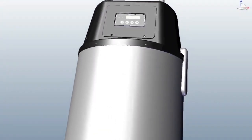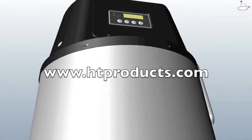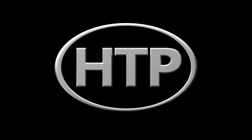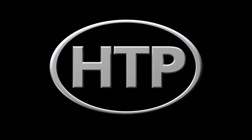For more information on these exciting new products, please visit our website at www.htproducts.com.